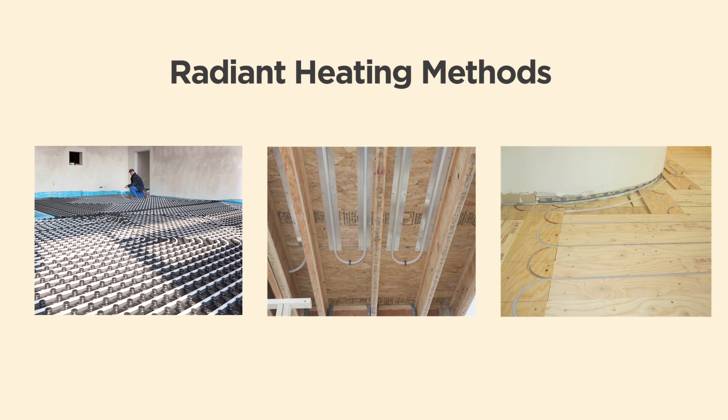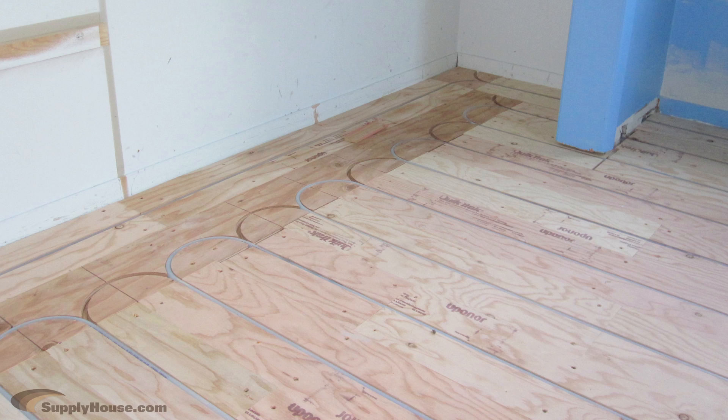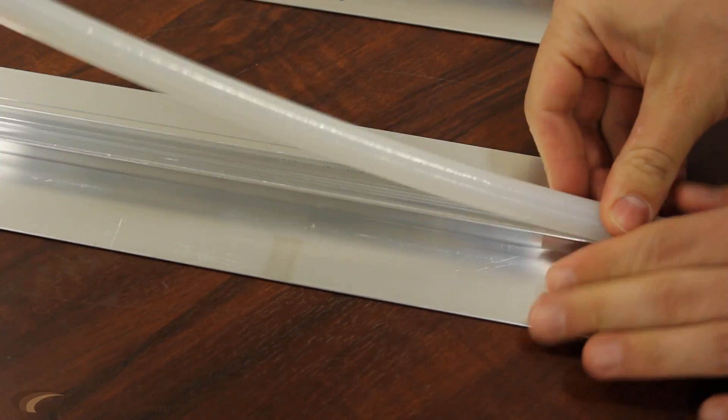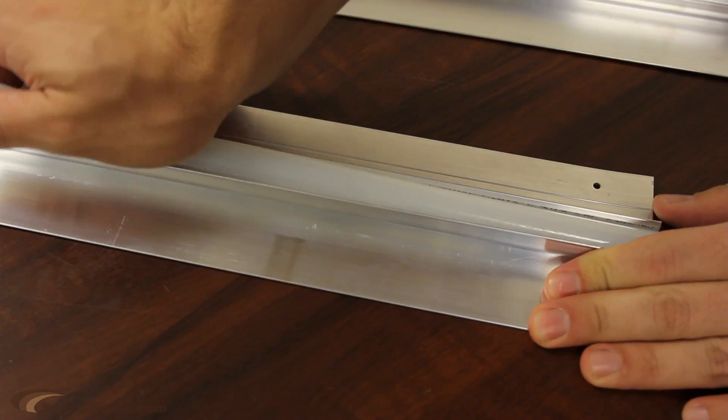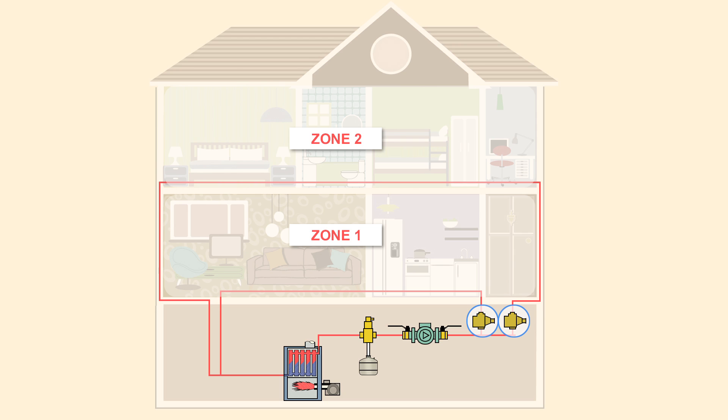There are four basic methods of installation: in slab, joist, overpour, and wood panel tracks. When you decide to install radiant heat, you'll need to decide how you'll be doing the installation. This decision is largely based on space available and the layout of your home.